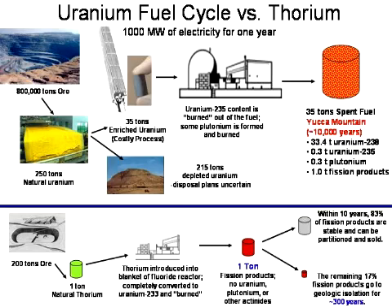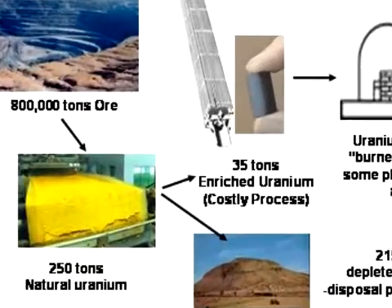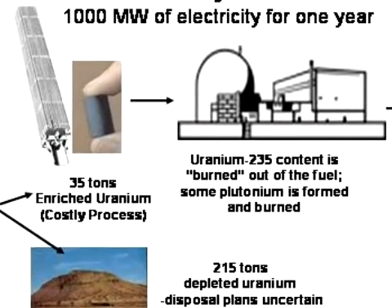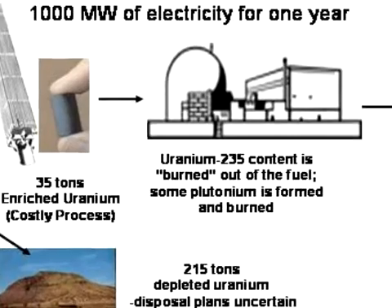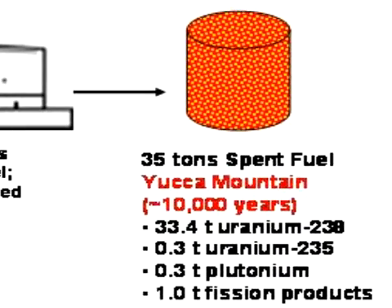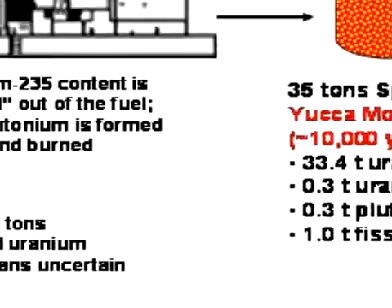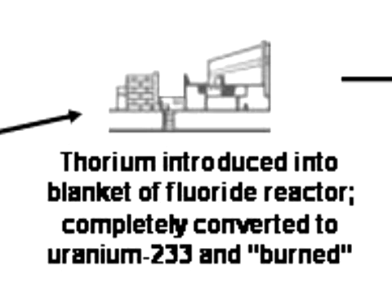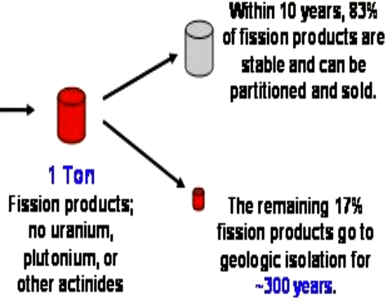Here's what happens in today's light water reactor. It started off with about 250 tons of uranium — some of it enriched. About as many fission products come out as products go in. Most of the stuff that comes out is U-238; it's not burned up. There's about a ton of fission products and about 0.3 tons of plutonium that come out of a typical gigawatt plant. A thorium reactor only uses a ton of thorium because we burn all of it, and out of it we get about 0.0001 tons — about 100 grams of plutonium.